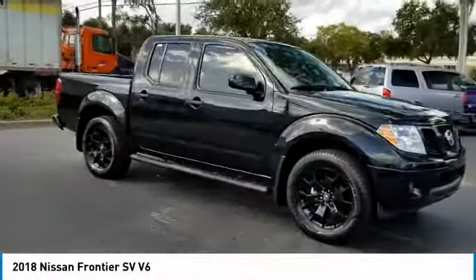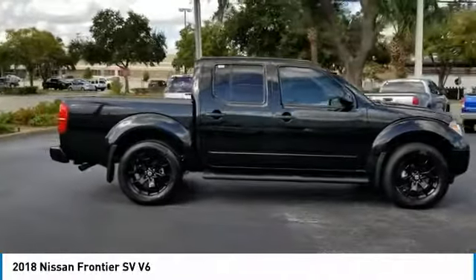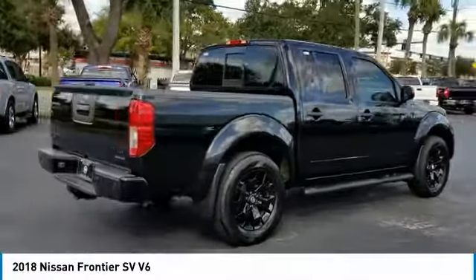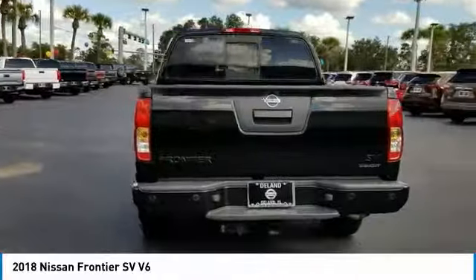Make a great choice today with the 2018 Frontier. The Nissan Frontier offers a full-length, fully-boxed frame for strength, serious off-road capabilities, and a five-star rating for side-impact crash safety.